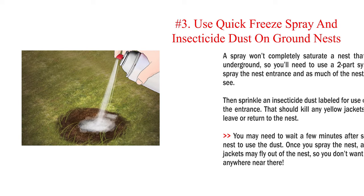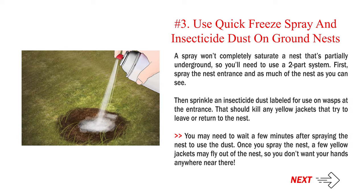Number 3 — Use quick freeze spray and insecticide dust on ground nests. A spray won't completely saturate a nest that's partially underground, so you'll need a two-part system. First, spray the nest entrance and as much of the nest as you can see. Then sprinkle an insecticide dust labelled for use on wasps at the entrance — that should kill any yellow jackets that try to leave or return. You may need to wait a few minutes after spraying before applying the dust, as a few yellow jackets may fly out immediately after spraying.